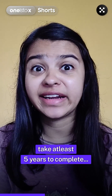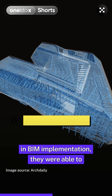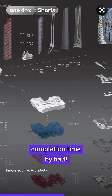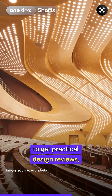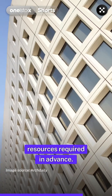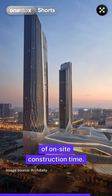Typically, a project like this would take at least five years to complete. But thanks to the firm's experience in BIM implementation, they were able to execute the design and construction tasks parallelly, reducing the completion time by half. BIM allowed Zaha Hadid Architects to get practical design reviews, eliminate early construction costs, and estimate the materials and resources required in advance. This resulted in only 18 months of on-site construction time.